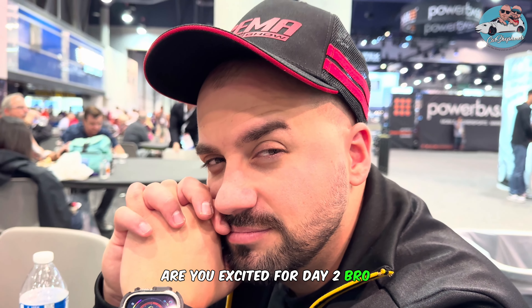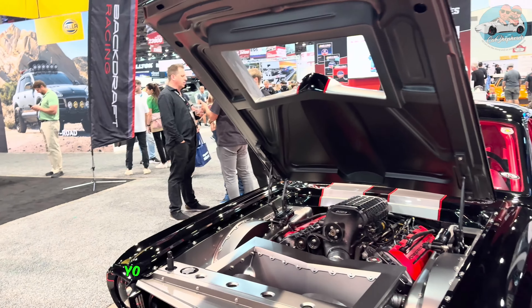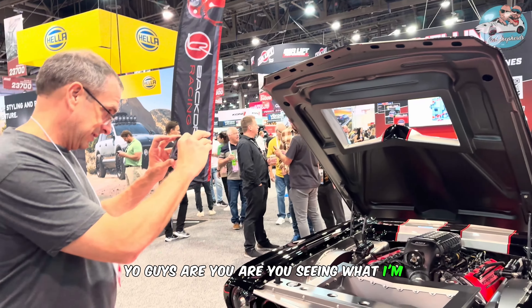You excited for day two? Yeah, you know, tired but yeah. You guys, are you seeing what I'm seeing?